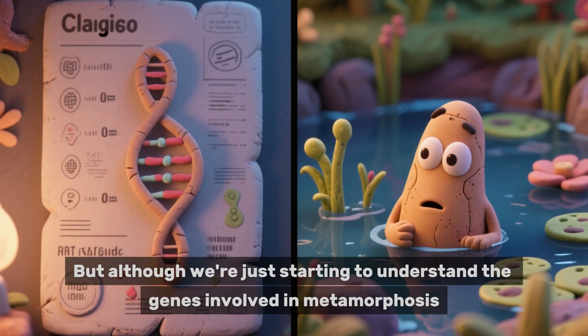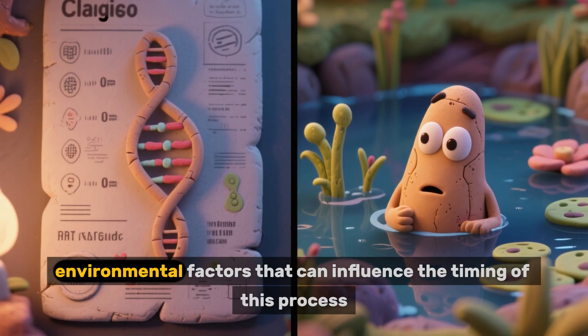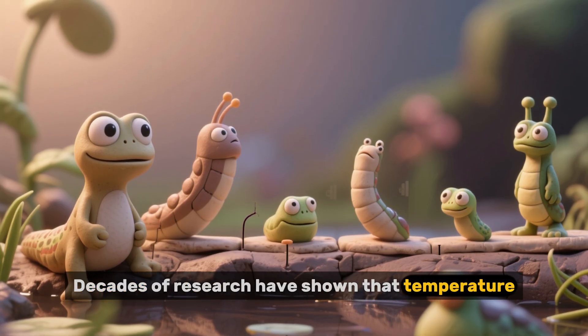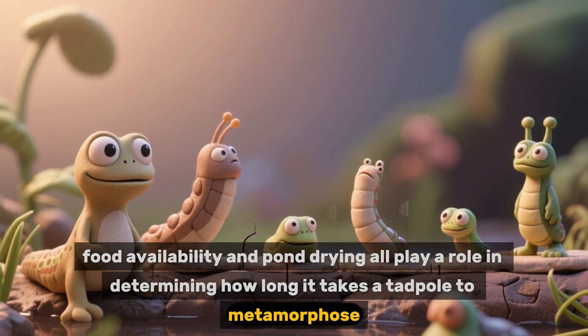But although we're just starting to understand the genes involved in metamorphosis, we've known for a long time about the environmental factors that can influence the timing of this process. Decades of research have shown that temperature, food availability, and pond drying all play a role in determining how long it takes a tadpole to metamorphose.